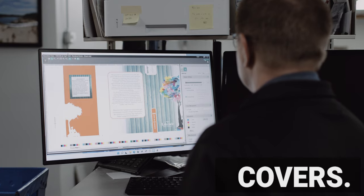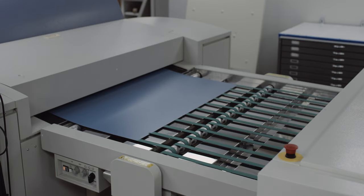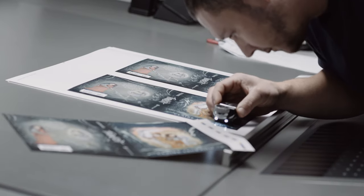Before going further, there are a few more important steps in the process we can't overlook. They say you shouldn't judge a book by its cover — but you should, because a lot of work goes into it. This cover can be either a basic soft cover or a hardcover.